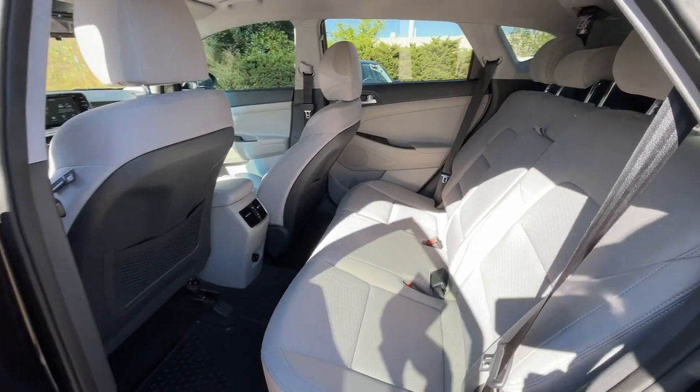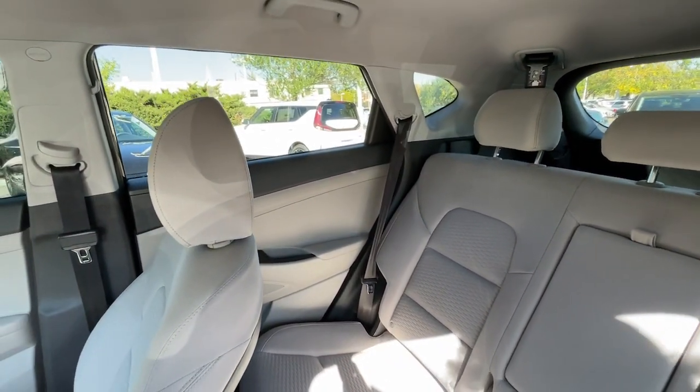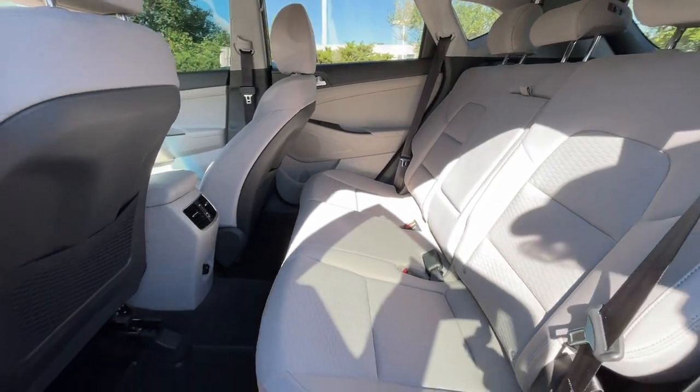Elevate the quality and comfort of your daily drive. Get into this outstanding Tucson. Come in for a fun and easy test drive. Our team will make it the best part of your day. We'll be right back. Bye.